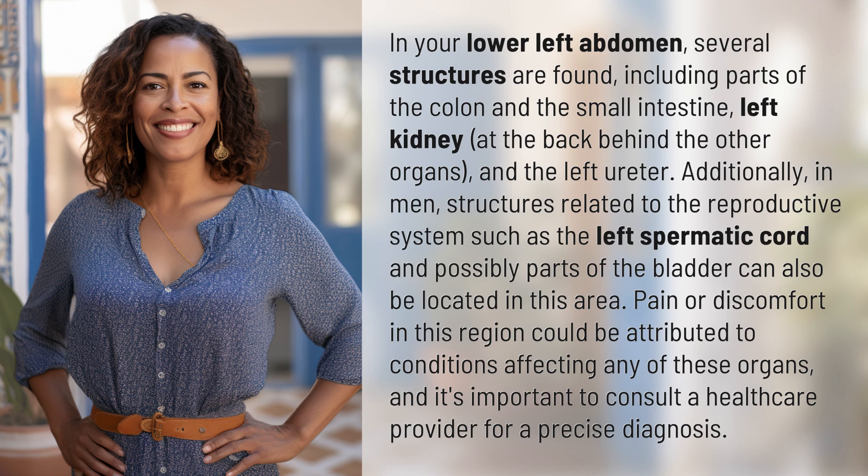Additionally, in men, structures related to the reproductive system such as the left spermatic cord and possibly parts of the bladder can also be located in this area. Pain or discomfort in this region could be attributed to conditions affecting any of these organs, and it's important to consult a health care provider for a precise diagnosis.